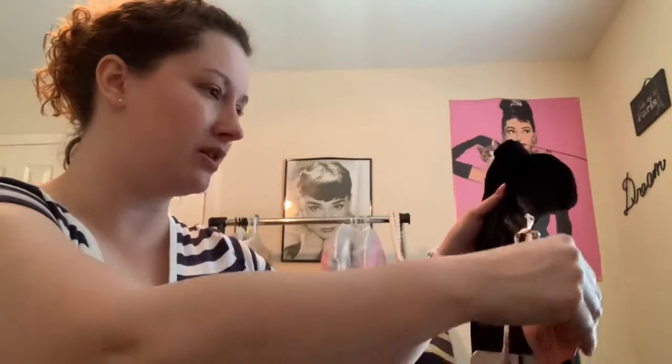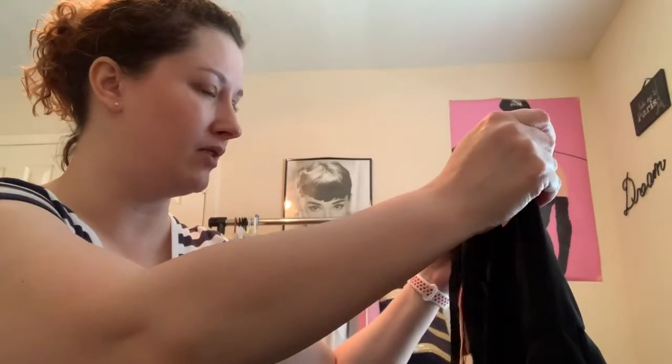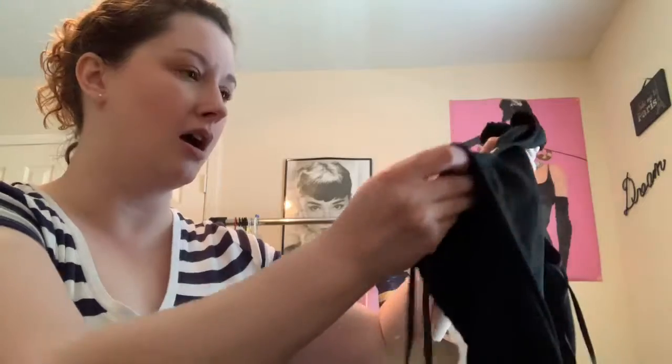I'm going to start with the clothing first. I wasn't sure about this dress. It is a Chelsea and Violet dress — it still has the tags on it from Dillard's. I paid $6.98, so I paid like $3 for it. It's a large, I guess it's like a formal dress.